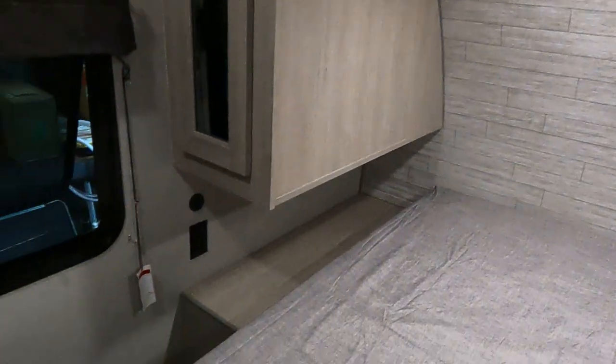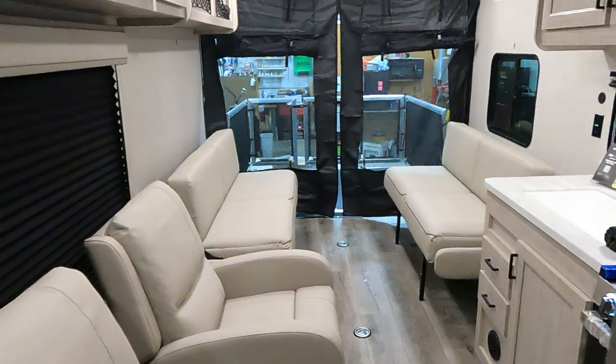This is a very cool toy hauler. Lightweight — nice for everybody to pull around. This is Tim with Friendship RV. Thank you.